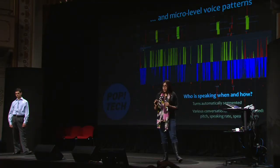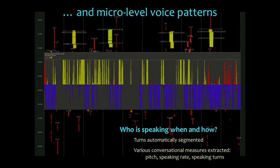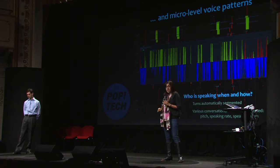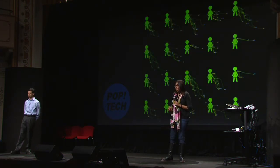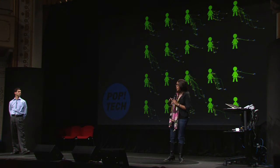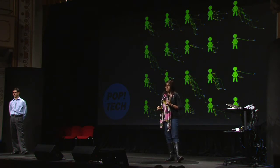We can delve even further into a specific conversation and look at how people are interacting — how they're going back and forth, how energetic they are, their affect within that conversation — all automatically using your mobile phone. Here's another view of the same group of 25. Each individual's network is shown, with squiggles showing all the people they're interacting with in their community, lines showing their interaction with other individuals, the length showing the duration, and the angle showing the group size.